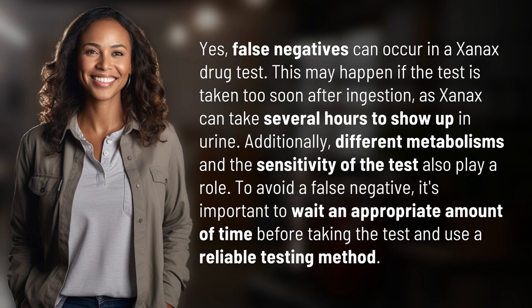To avoid a false negative, it's important to wait an appropriate amount of time before taking the test and use a reliable testing method.